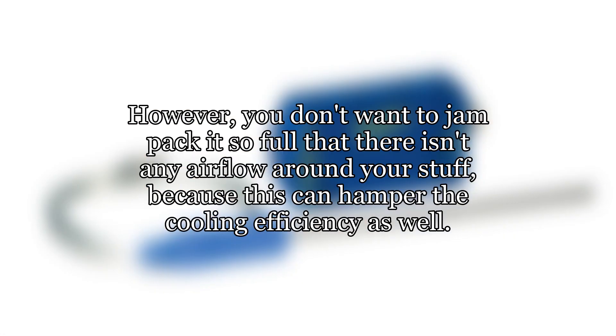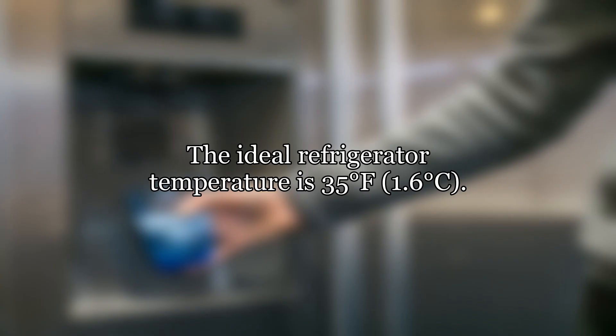However, you don't want to jam pack it so full that there isn't any airflow around your stuff, because this can hamper the cooling efficiency as well. The ideal refrigerator temperature is 35 degrees Fahrenheit, 1.6 degrees Celsius.